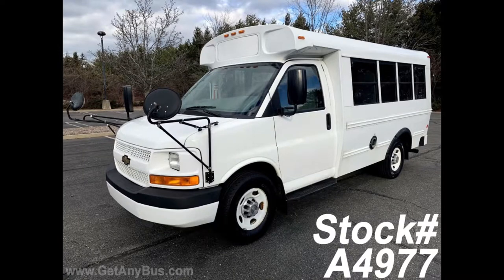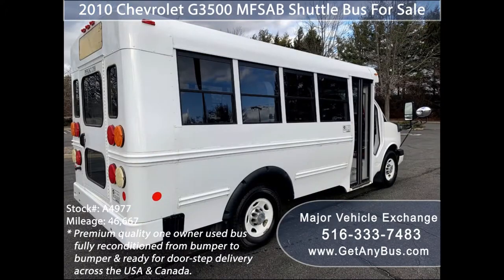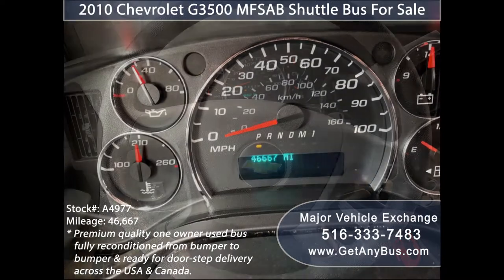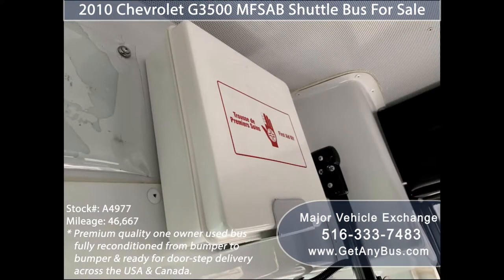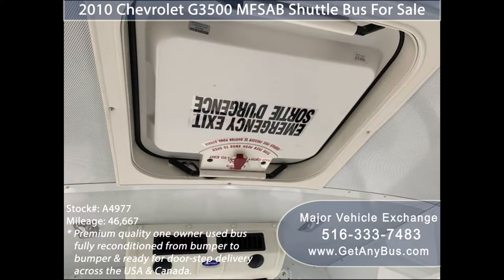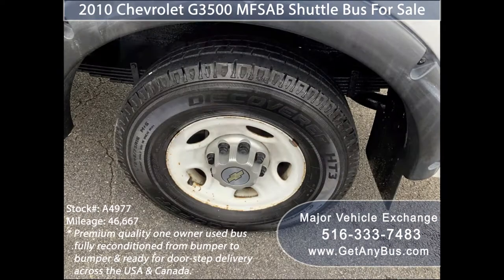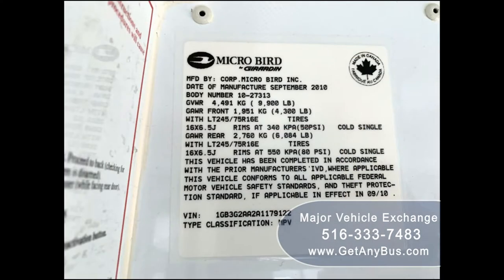This used bus for sale has numerous features: 2010 Chevrolet G3500 Super Duty Chassis, rear door, tinted windows, anti-lock brakes, driver's entry step, reclining driver's seat, tilt wheel, 46,667 miles, front and rear air conditioning and a rear heating unit for the colder months, safety equipment including first aid kit and fire extinguisher, vinyl seating with seat belts and shoulder harness for 14 passengers, interior overhead lighting, emergency roof hatch, vandal guard door lock, full rubber transit floor. The tires are in excellent condition with a substantial amount of tread remaining. For more information on our used buses for sale, visit www.getanybus.com and call Charlie at 516-333-7483 today.